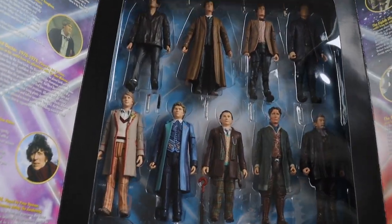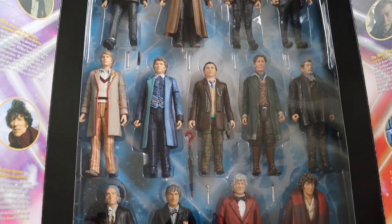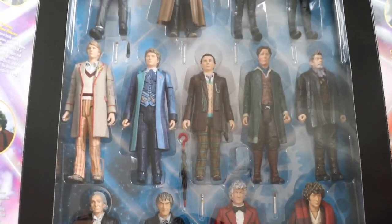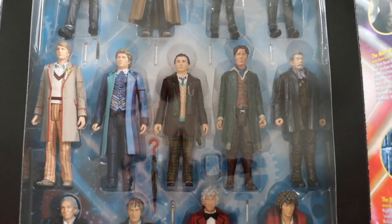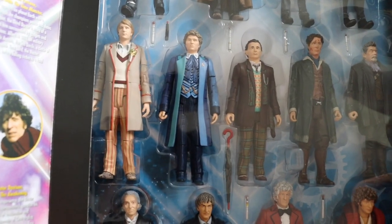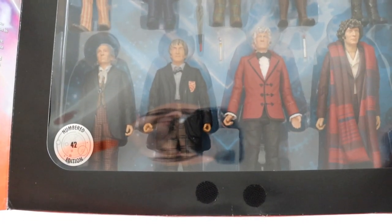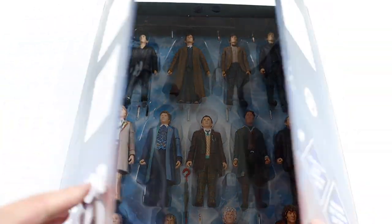The eleventh Doctor is The Beast Below and the twelfth Doctor is Deep Breath. I'll get the figures out in a second and show them close up, but this is what they look like in the packaging - really nice. My fourth Doctor seems to be loose. They also come with accessories - all their sonic screwdrivers. The seventh Doctor even gets a sonic screwdriver from the TV movie, which is a bit random. The sixth Doctor gets a sonic lance. I'm not sure if the first Doctor gets a walking stick in this one, and it doesn't look like the second Doctor gets an accessory either.